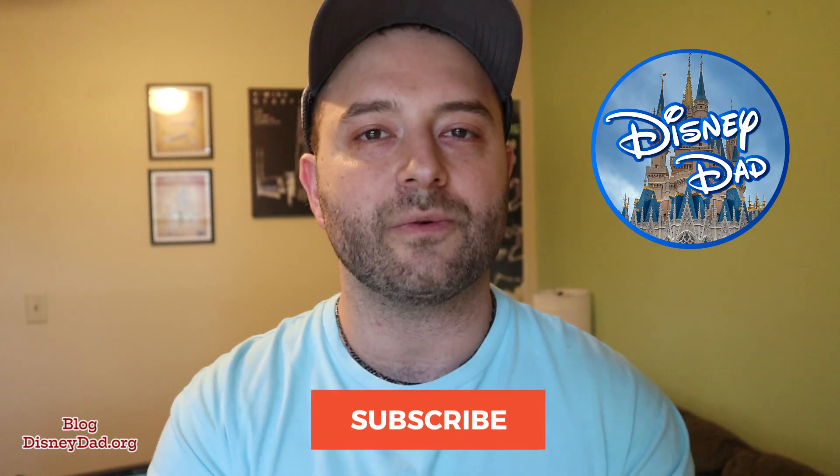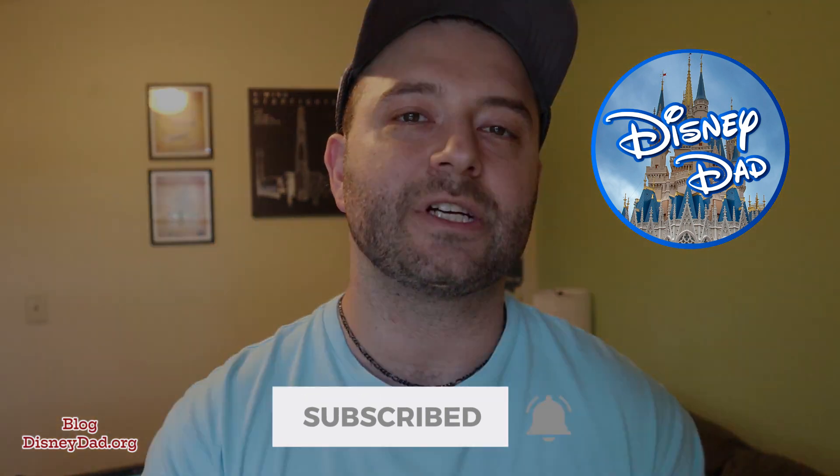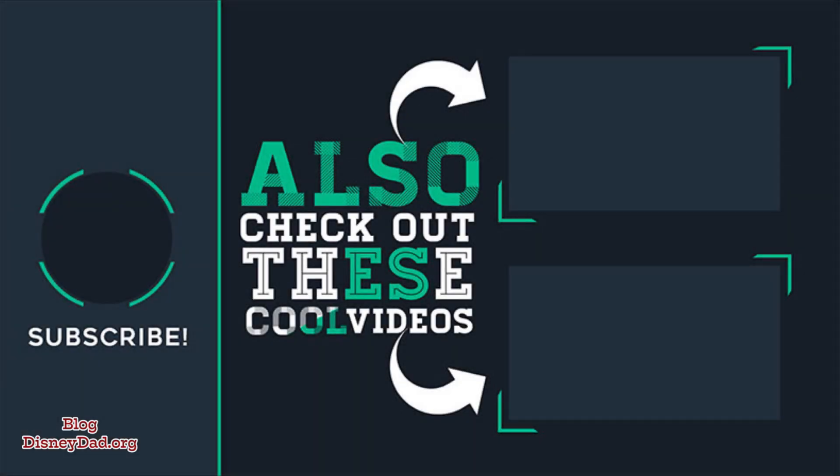So next time you guys head over to Epcot, make sure you try these drinks. And if you're daring enough to drink around the world, make sure you hit one of these at each location. I'll see you guys next time. Subscribe to my channel down below and check out some of these other videos on the screen that you guys might enjoy. See you guys next time.